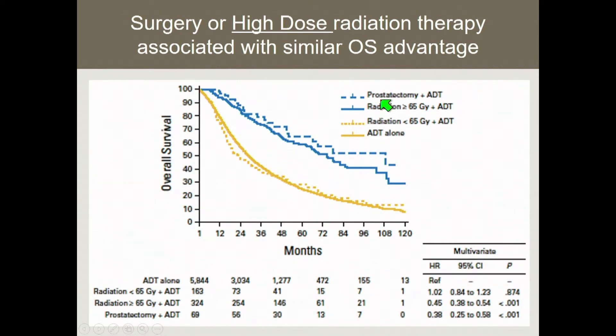We also used a prostatectomy group from this dataset as a comparative. What we found is that in the prostatectomy-plus-hormone-therapy group, they had comparable, not significantly different, survival outcomes compared to those who received high-dose radiation — defined as 65 Gray or more. Whereas if the patient received less than 65 Gray, more consistent with a palliative dose, outcomes were similar to hormone therapy alone. This suggests that ablative therapeutic interventions to the prostate and primary tumor are what really confers the potential advantage in this space.